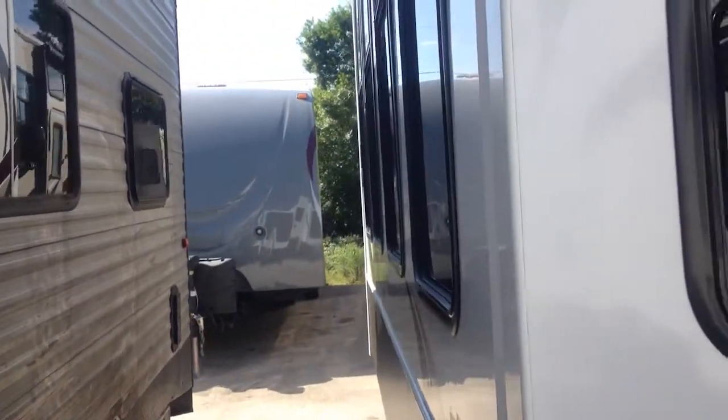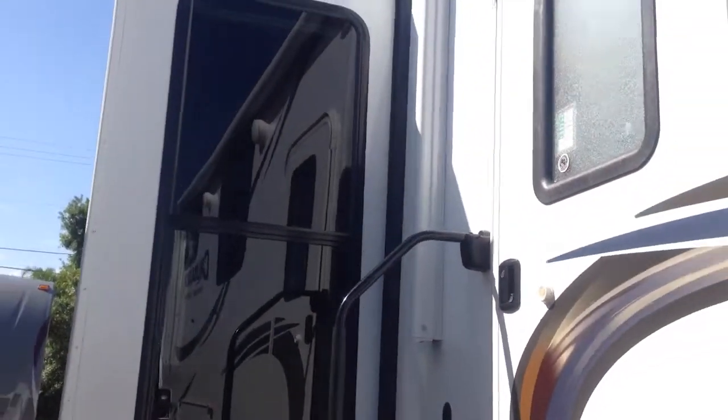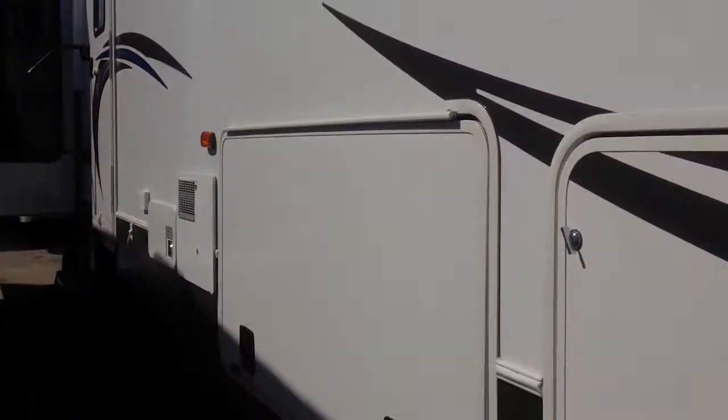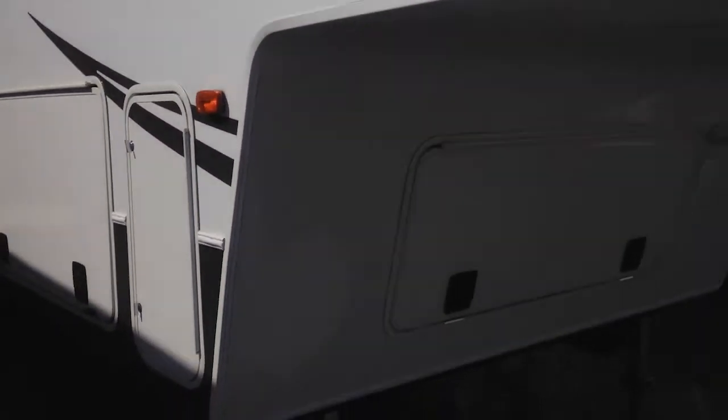Let's take a look on the outside. Nice big windows, by the way. So it's the 351 like I said. Got a nice big slide here, automatic awning, and plenty of storage underneath as well.